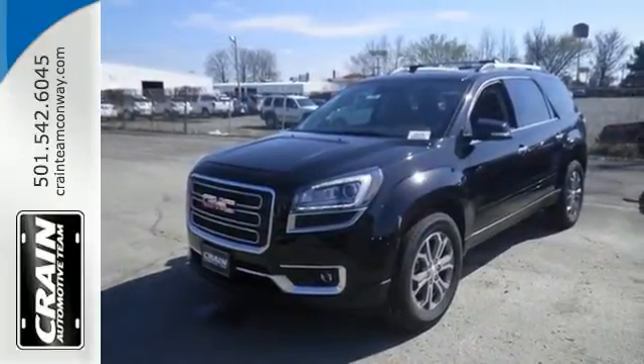Come in today for a test drive. Visit us anytime at CraneTeam.com.